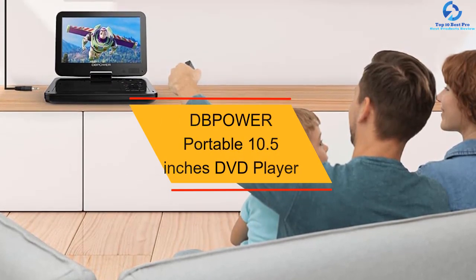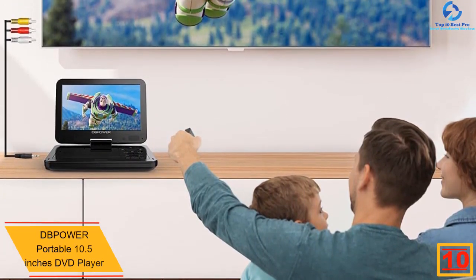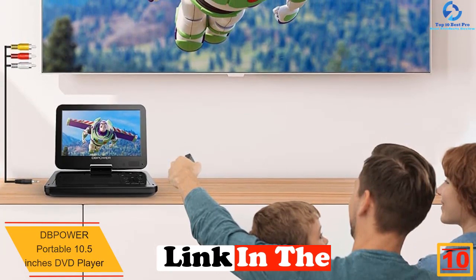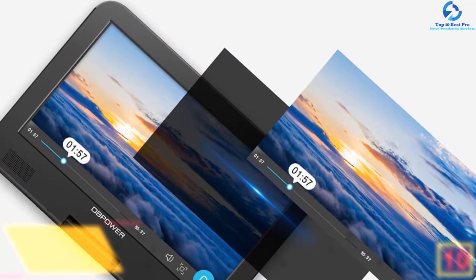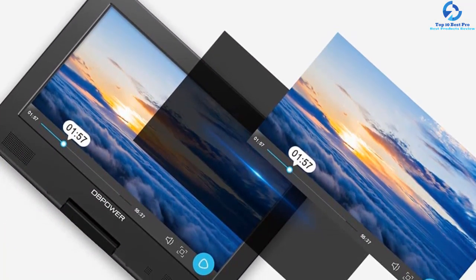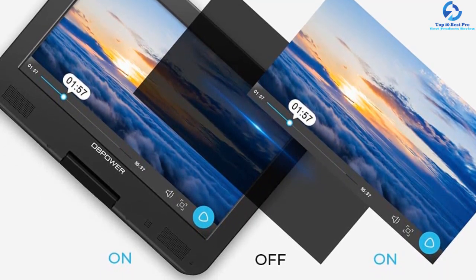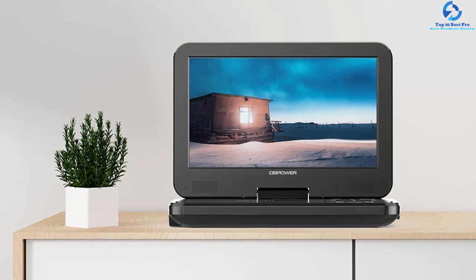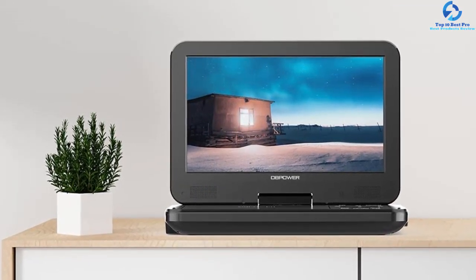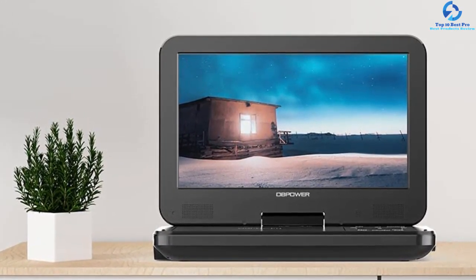Starting at number 10, we have the DB Power portable 10.5-inch DVD player. Apart from being portable, it is fairly sleek and trendy. It comes with a high-capacity 2500mAh battery for about four hours of viewing, and a 1024x600 swivel screen. The player supports multiple multimedia formats including CD-R/RW, DVD, CD, and more. It is also region free and can be easily attached to your car headrest for road trips.